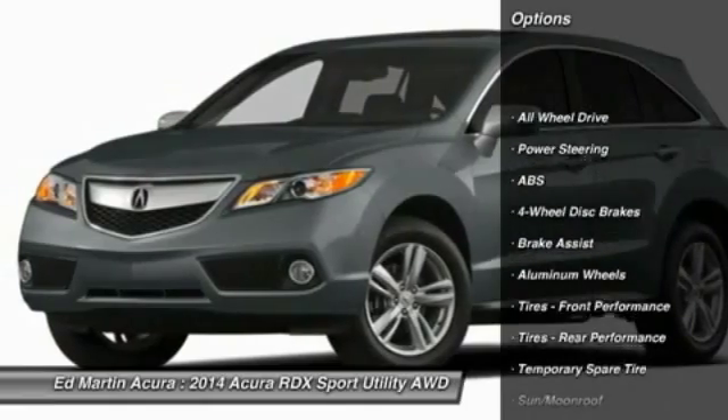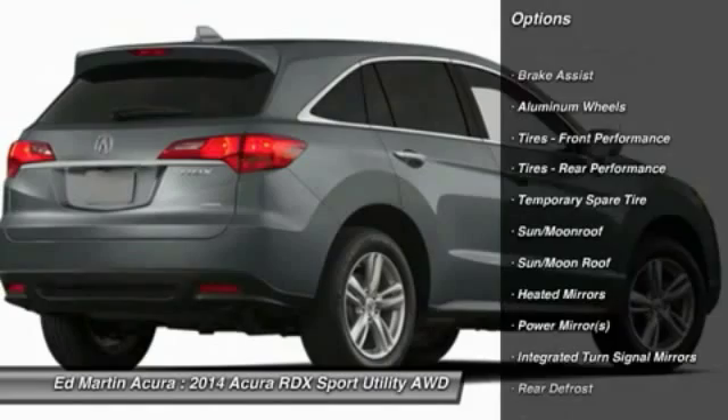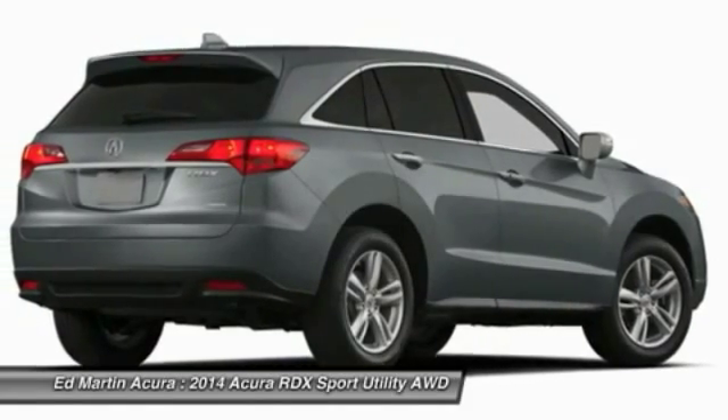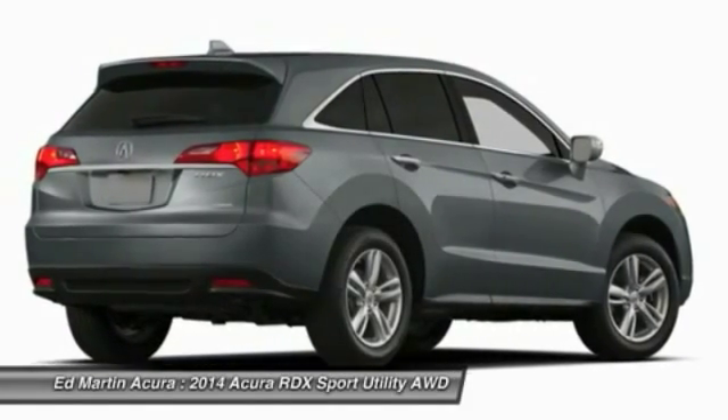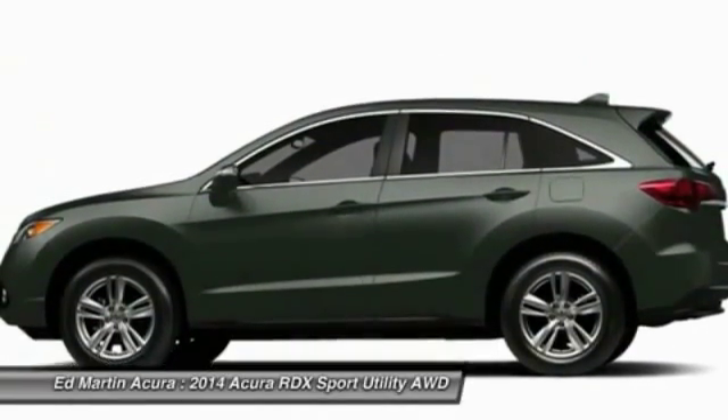All-wheel drive, anti-lock braking system, power liftgate, steering wheel audio controls, power passenger seat, adjustable steering wheel, power steering, aluminum wheels, hard disk drive media storage, and keyless entry.